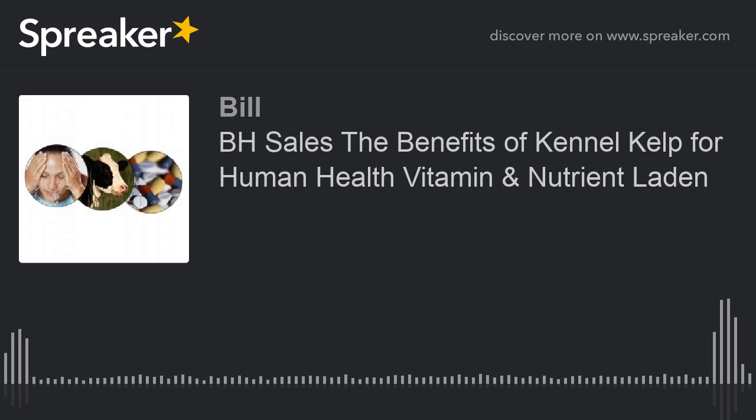Kennel kelp does not contain spirulina, chlorella, or blue-green algae. These common ingredients in superfood formulas work synergistically with kennel kelp. Some superfoods build up in the liver, indicating they are not compatible with human physiology no matter what health benefits they may have. This would be a friendly suggestion to comply with the old adage: an ounce of prevention is worth a pound of cure — perhaps more simply stated: do the homework.